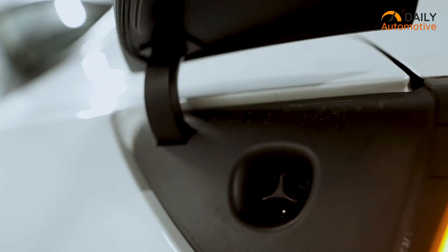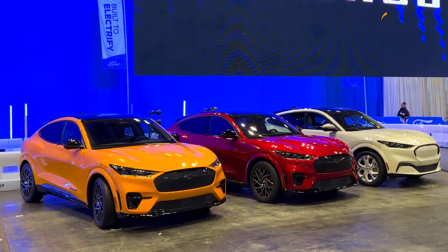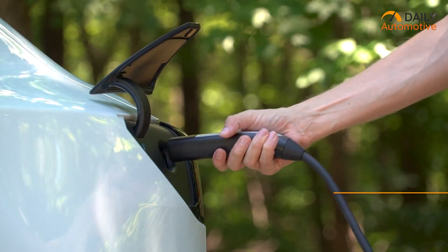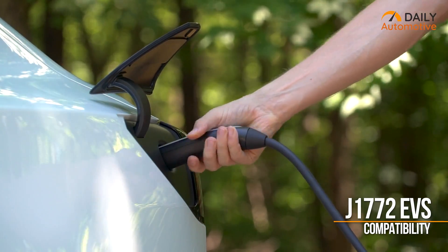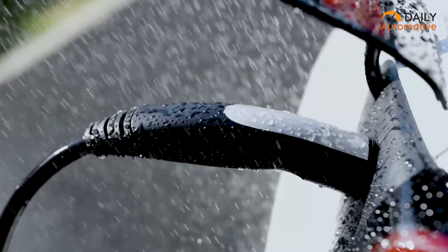And lastly, we have the Lectron NEMA, a level 2 EV charger that is compatible with a wide range of hybrid EV vehicles. Compatible with J1772 EVs, this portable charger is rugged and durable, which makes it sustain daily wears and tears seamlessly.